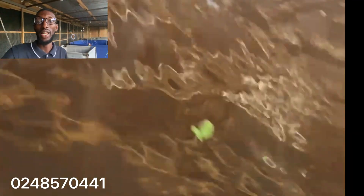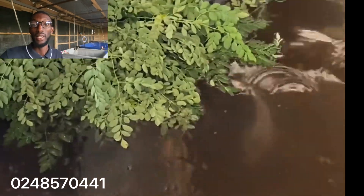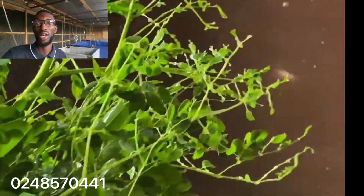On our next video, I will introduce other plants that are high in protein that you can actually feed your catfish, to reduce the amount of feed and to improve your profit margin as well.